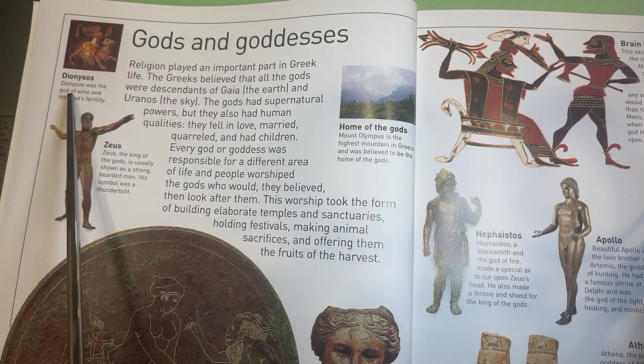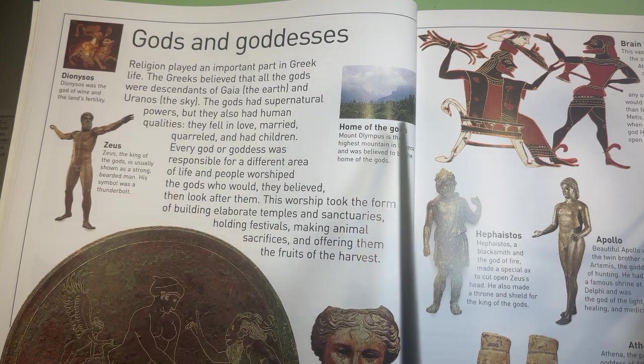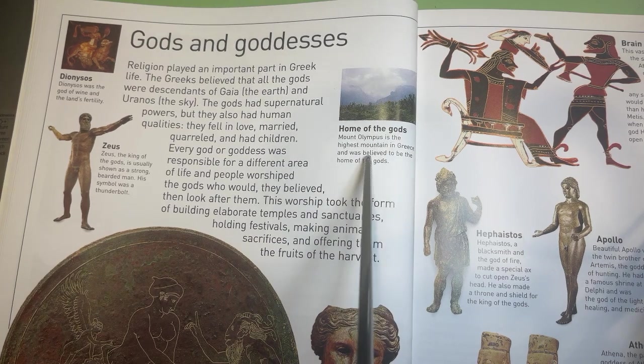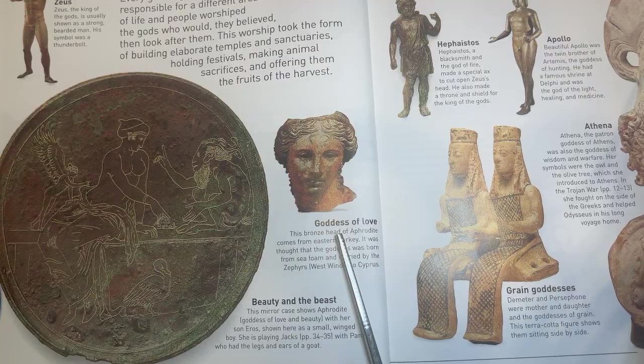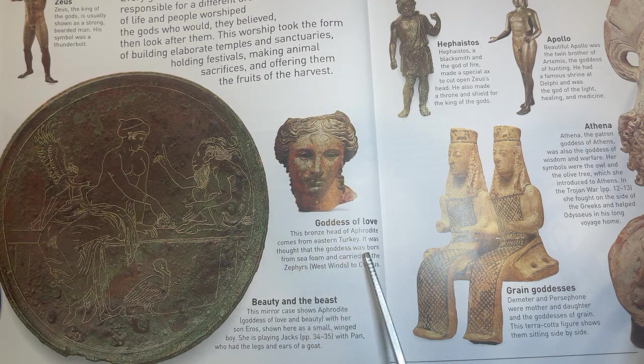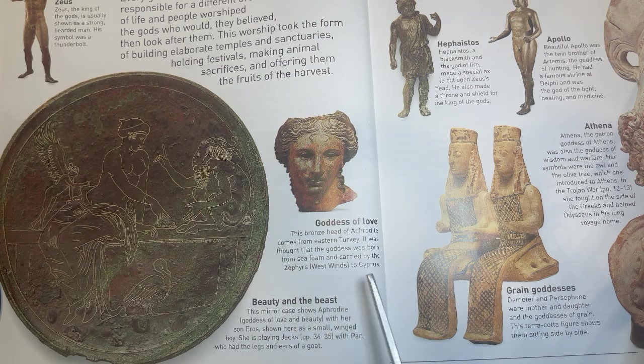Dionysus was the god of wine and the land's fertility. Zeus, the king of the gods, is usually shown as a strong bearded man. His symbol was a thunderbolt. Mount Olympus is the highest mountain in Greece and was believed to be the home of the gods. This bronze head of Aphrodite comes from eastern Turkey. It was thought that the goddess was born from sea foam and carried by the Zephyrs, the west winds, to Cyprus.